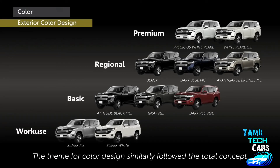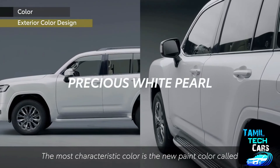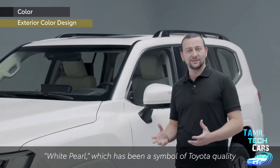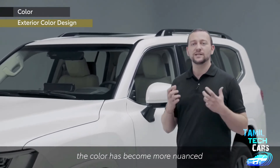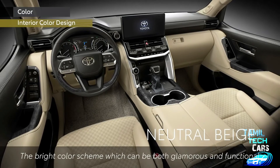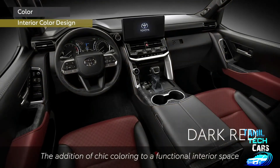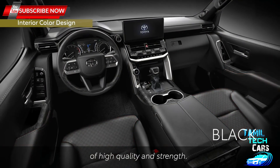The theme for colour design followed the total concept using the keyword 'brutal and sensual all-roader.' The most characteristic colour is the new paint colour called Precious White Pearl, emphasising its high luminosity and shine. White Pearl, which has been a symbol of Toyota quality, has been renewed using advanced painting technology — the colour has become more nuanced with contrasting textures and heightened luminosity. The interior colour to watch is neutral beige: its bright and glamorous yet functional colour scheme expresses a refined sense of quality, perfectly expressing Land Cruiser's unique world view of high quality and strength.